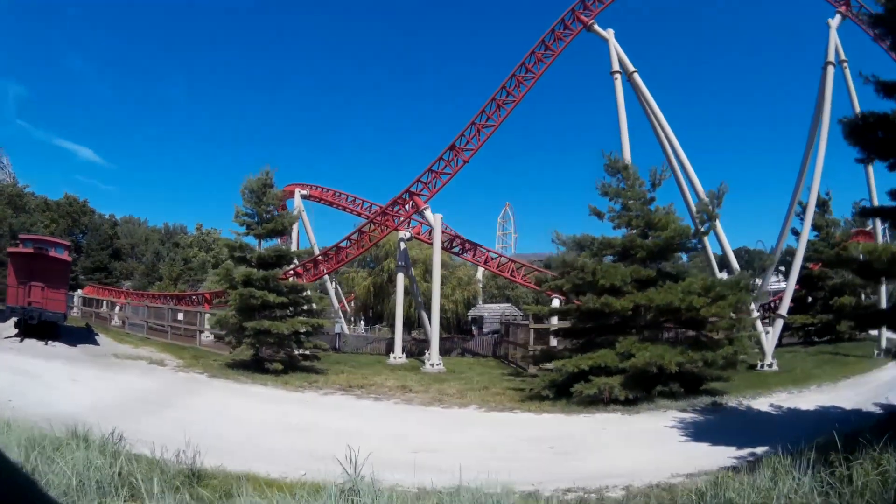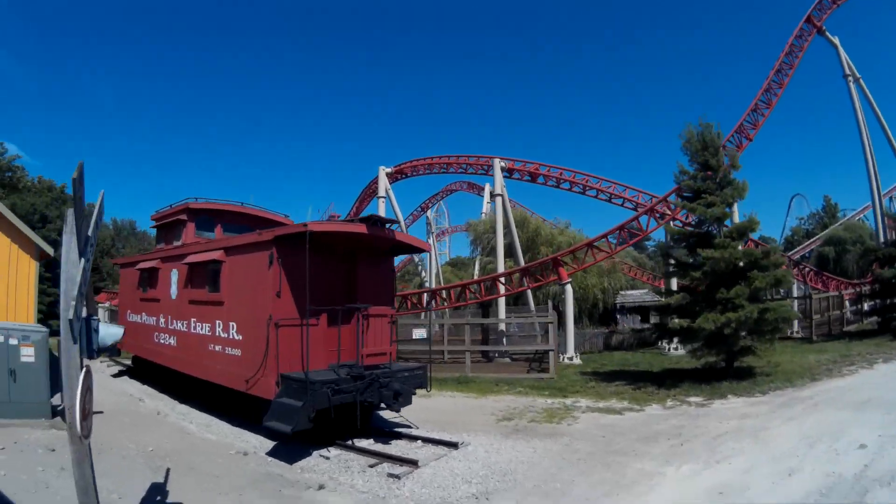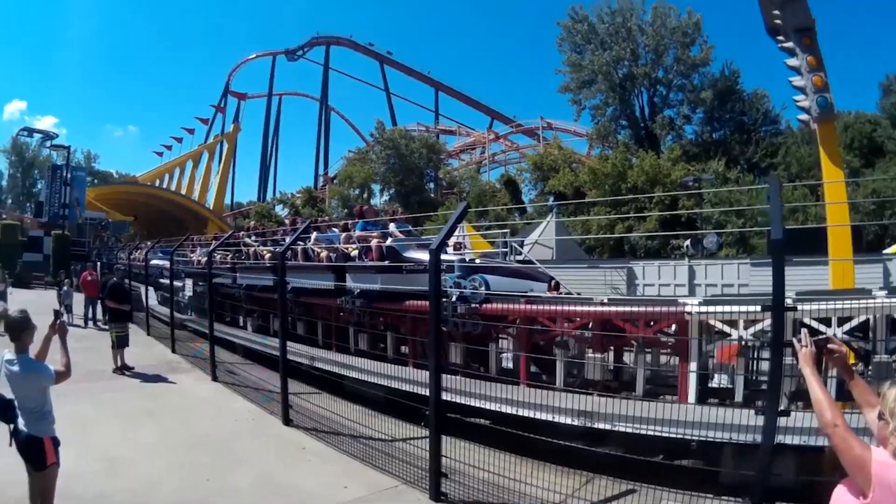Intamin is one of the largest roller coaster manufacturers in the world, as well as one of the most innovative. As such, they will likely remain a major coaster manufacturer for years to come.